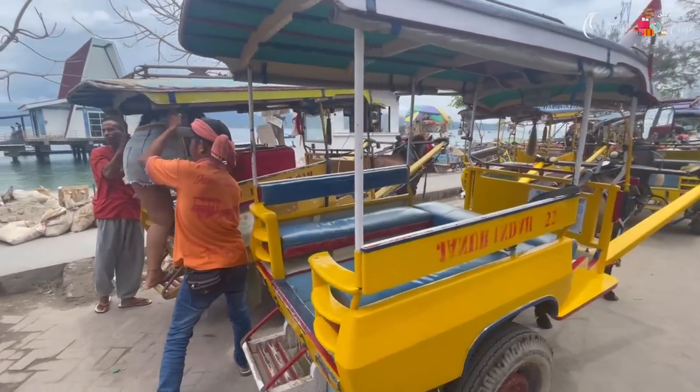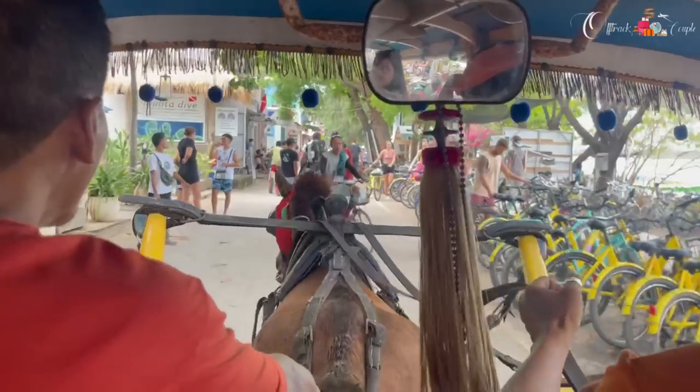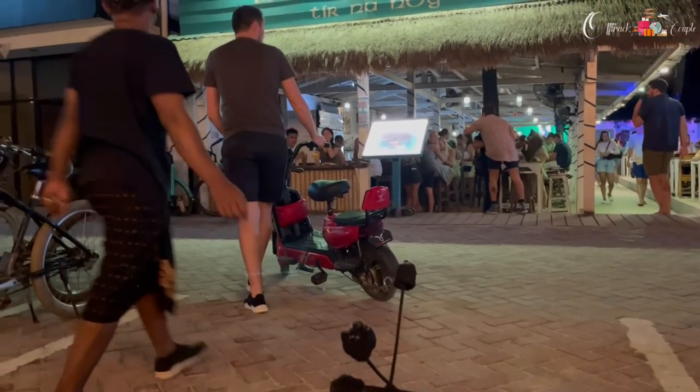Gili Island is an eco-friendly island that doesn't support fuel-powered vehicles. Our first impression was seeing horse carts riding everywhere. After reaching the resort we saw people riding cycles. You can also rent battery-operated scooties if you prefer. For those who can't ride a bicycle, horse carts are an option, but having your own bicycle means you can go and park anywhere you want — very convenient.